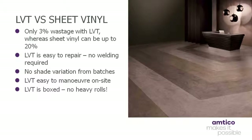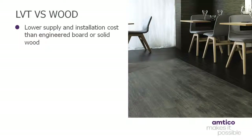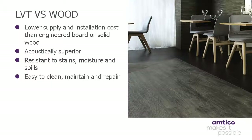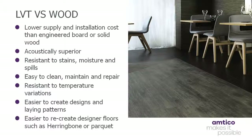LVT, whether solid, engineered or laminate, also has a number of advantages over wooden flooring products, including being acoustically superior. Resistant to foot traffic and indentations, LVT is easy to clean and maintain, while impervious to stains, spills and water ingress. Also, product stability under variations in temperature ensures the product doesn't shrink, expand or curl. In addition, the overall supply and installation cost is lower than either engineered board or solid wood. While, if any repairs are required, these can be carried out with ease, due to LVT not having a tongue and groove construction.